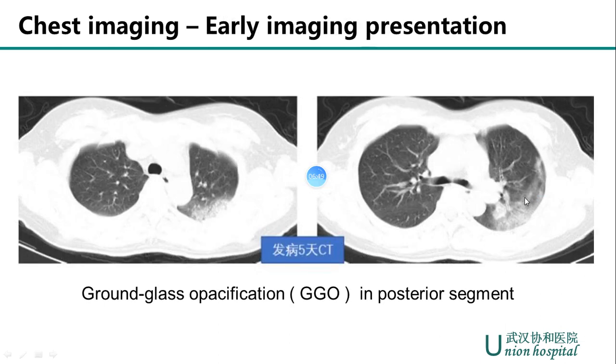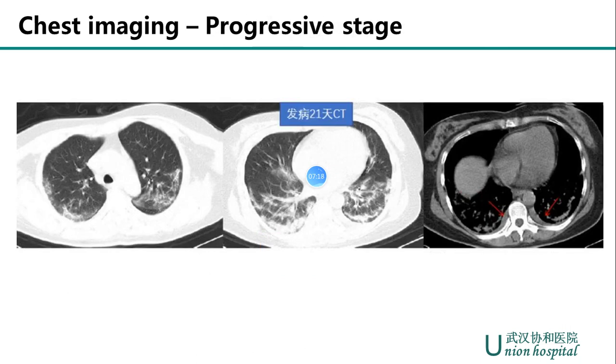Second, in the early stage of the disease — meaning early symptomatic presentation — CT imaging from a patient on the fifth day of illness shows typical ground glass opacification mainly in the posterior segment of the left superior lobe. Third, in the progressive stage, lung windows showed bilateral multi-lobe ground glass opacification with subpleural distribution and consolidative opacities superimposed on ground glass opacification. The mediastinal window showed a very small amount of pleural effusion, which is not common in NCP patients.